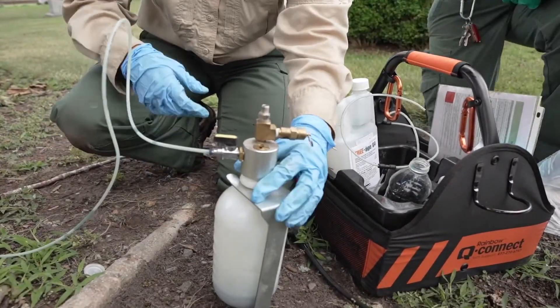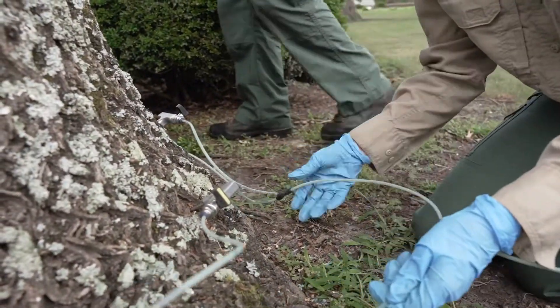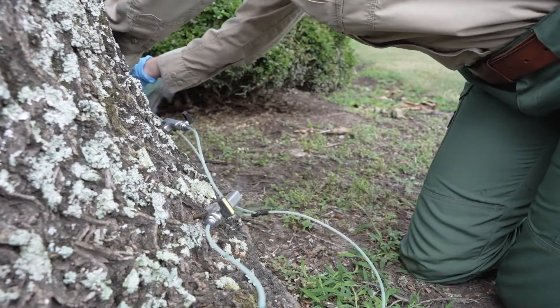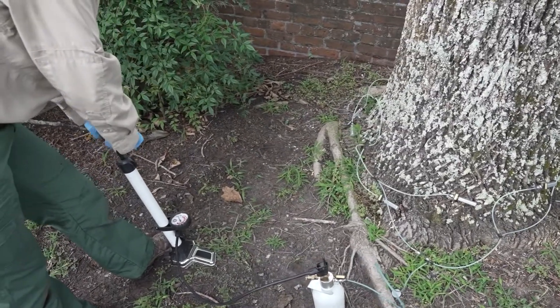Even if you're in an area like Chesapeake, Virginia Beach, or Suffolk that has not been declared infested, it's time to go ahead and make preparations and start protecting your ash trees that are important to you. It's better to start treatments while the tree is totally healthy and not when it's already got some damage.